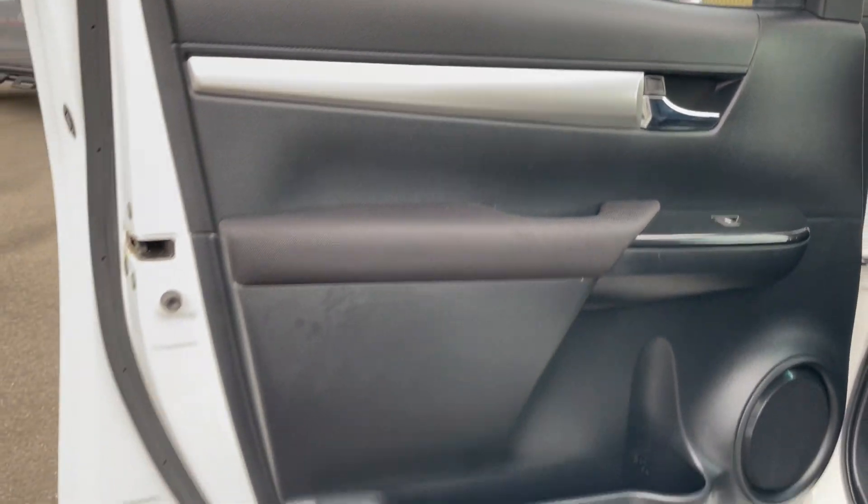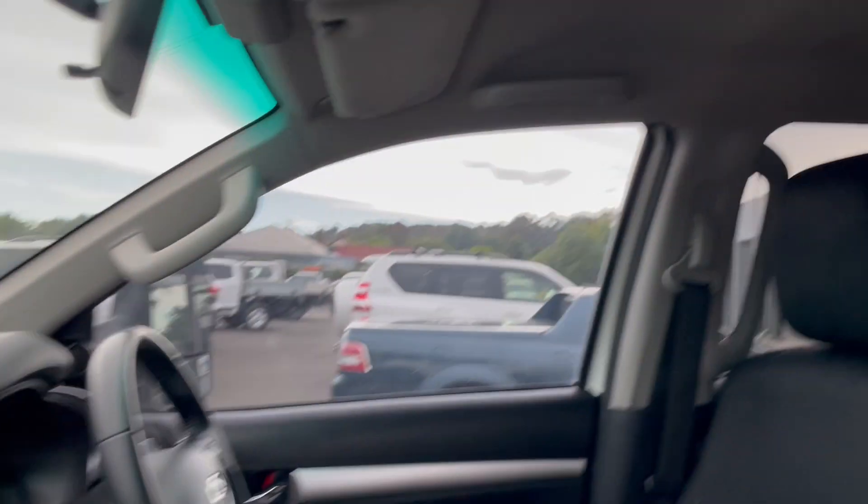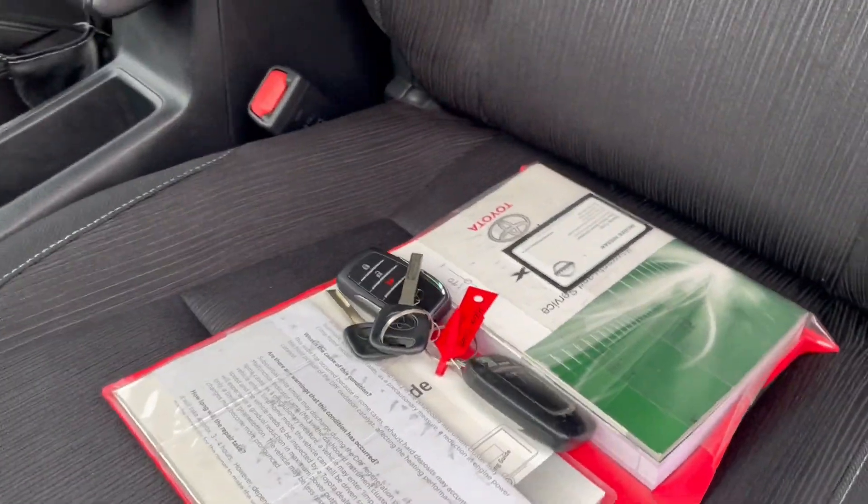The interior door trims are all in excellent condition. The vehicle is equipped with genuine Hilux rubber mats throughout. The dash is all in good order, the headlining has no tears or anything, and the seats are all in excellent condition. We do have service history and two remote central locking units for this vehicle.